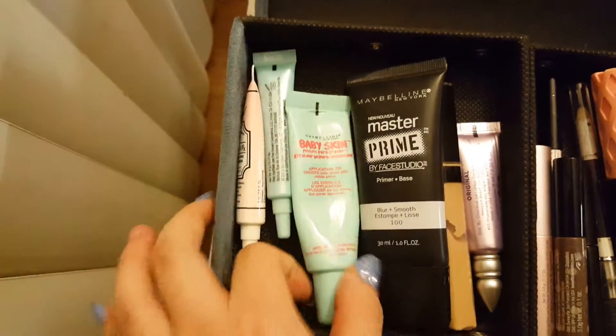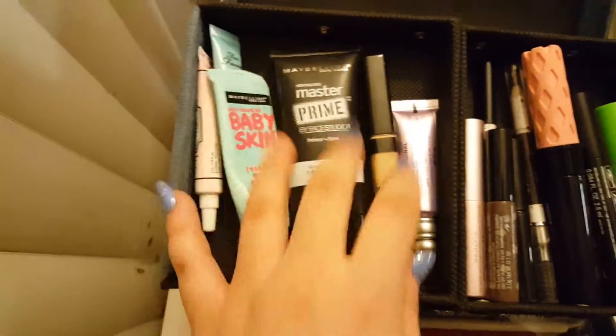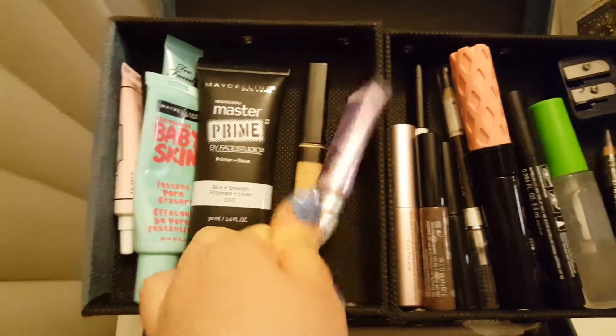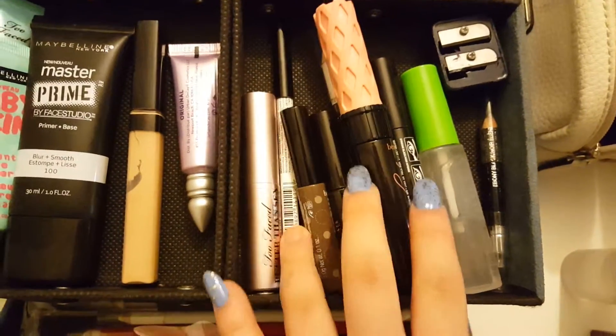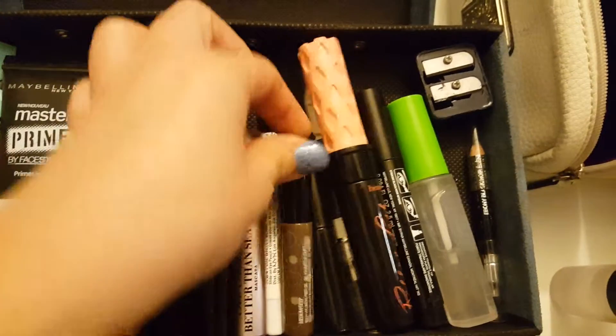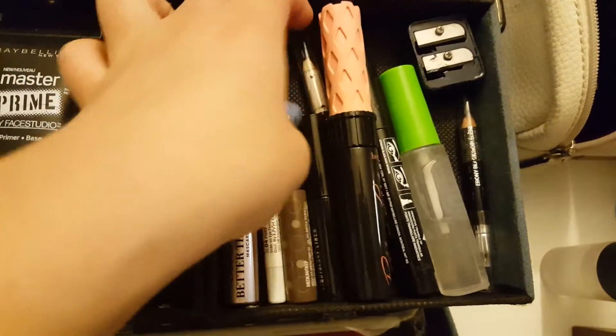We have Too Faced, Maybelline, Maybelline Concealer — I don't know why that's here — and then Urban Decay. Here I have Too Faced Better Than Sex, NYX White Eyeliner, Gimme Brow, and MAC Liquid Last.